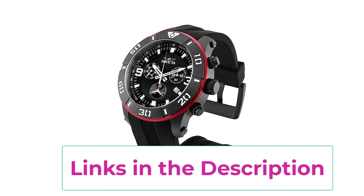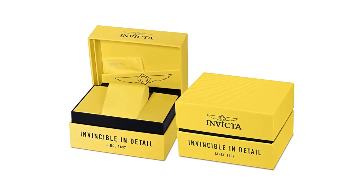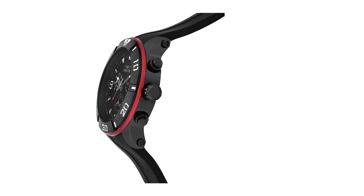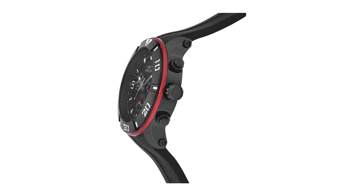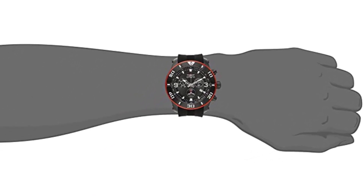The watch is powered by a precise Swiss-made quartz movement, ensuring accurate timekeeping and reliability. The scratch-resistant mineral crystal protects the dial from scratches and other types of damage. Water-resistant up to 200m, this watch is suitable for swimming, snorkeling, and other water sports. The unidirectional bezel allows for easy tracking of elapsed time, making it perfect for divers and other water enthusiasts.